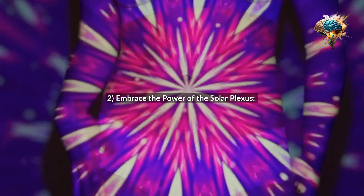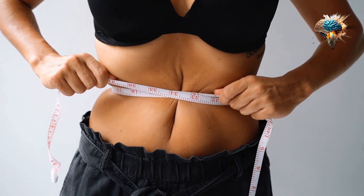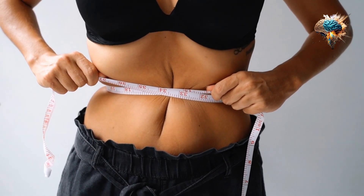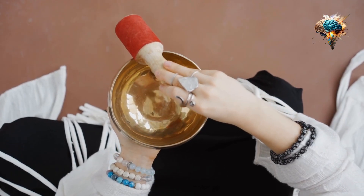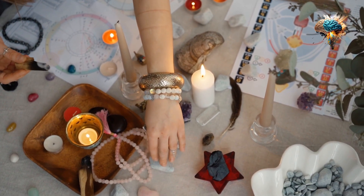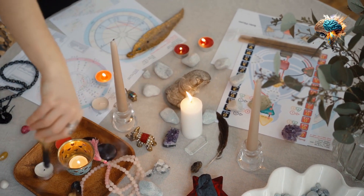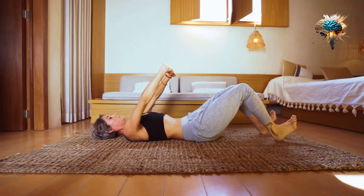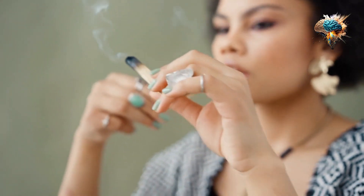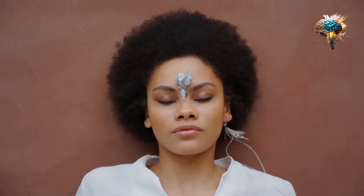2. Embrace the Power of the Solar Plexus. The Solar Plexus Chakra is located in the upper abdomen and is associated with confidence and self-esteem. To activate this chakra, focus on exercises that engage your core, such as planks and crunches. You can also incorporate foods that support digestion, such as ginger and turmeric.